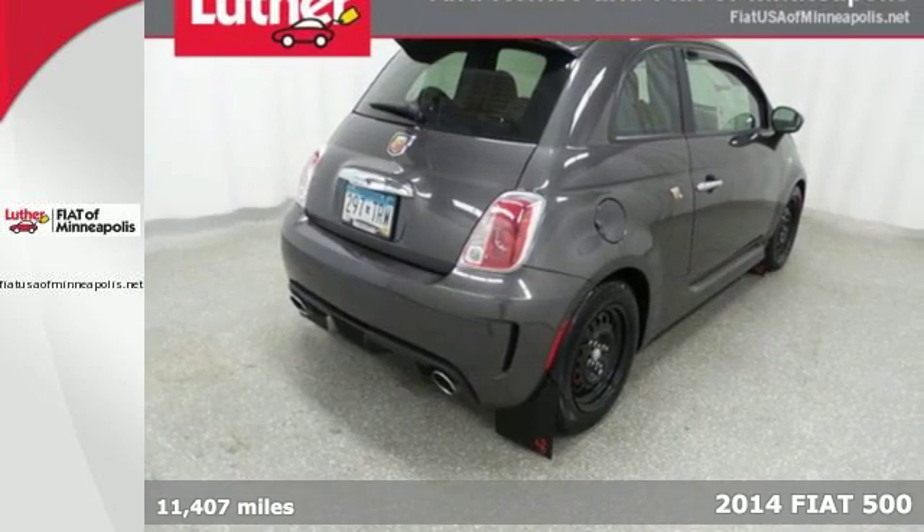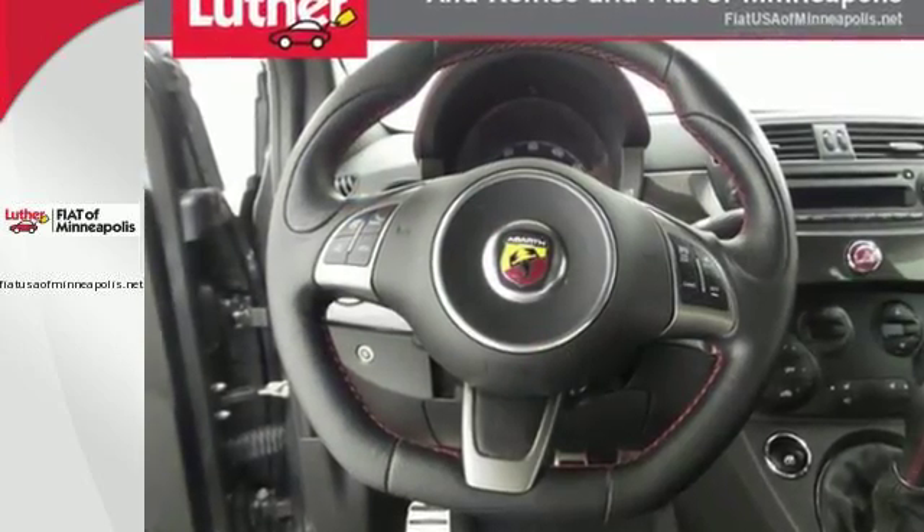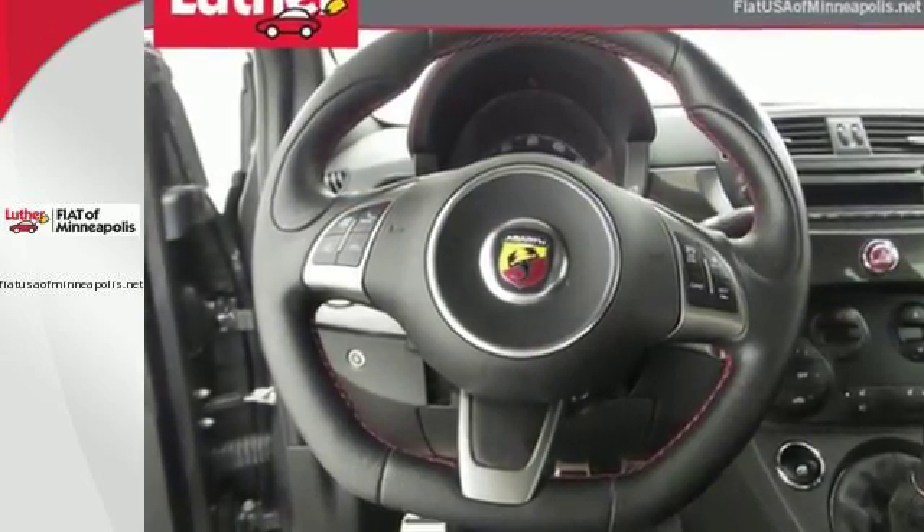Convenient features such as remote keyless entry and a leather-wrapped multifunction steering wheel give you everything you want at your fingertips.